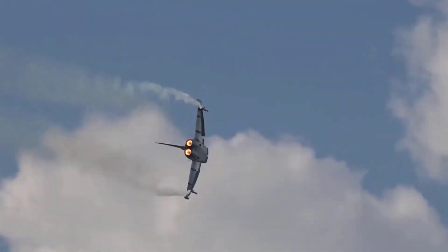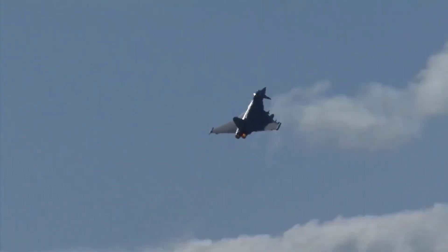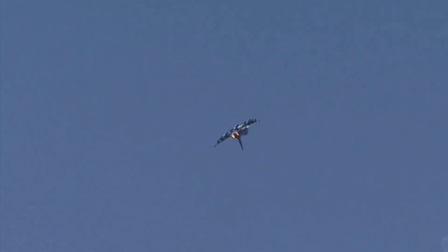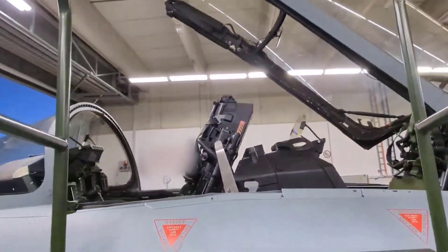Today, we start an exciting journey into the world of one of the most iconic fighter jets in Europe, the Eurofighter Typhoon. We will explore the history, design and extraordinary capabilities of this advanced aircraft. Welcome to the Eurofighter Typhoon experience.